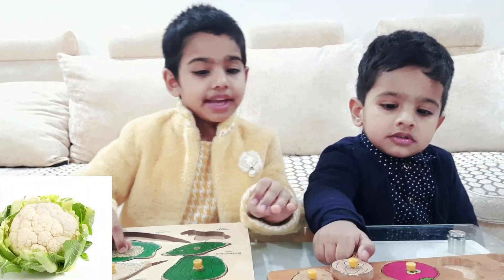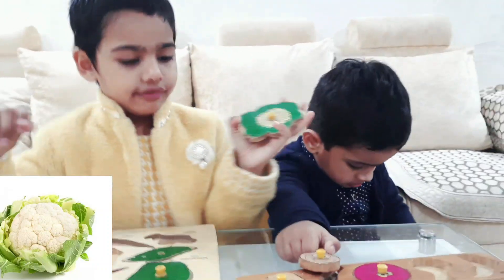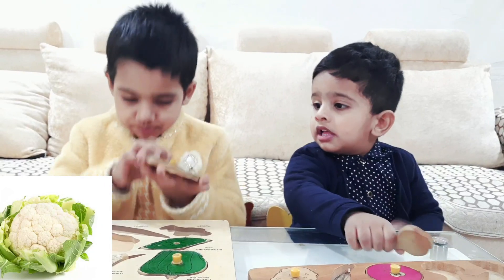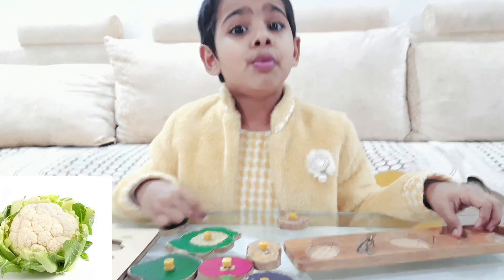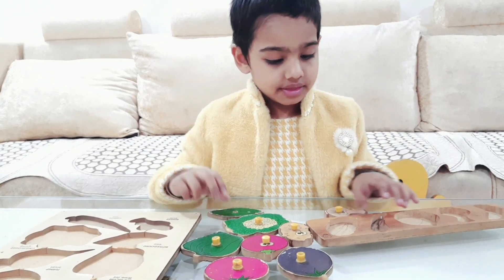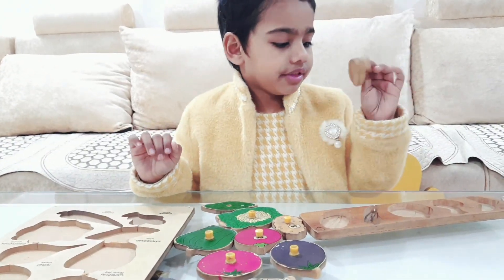Guys, next is cauliflower. Cauliflower is so yummy. I will put the wedges on this, you need to name it — this is a nest.